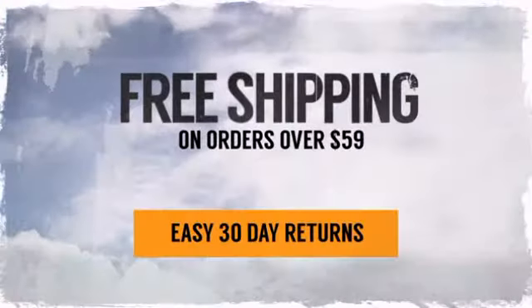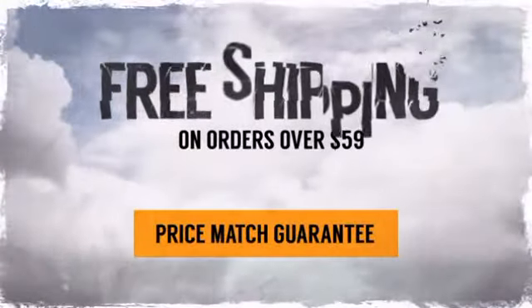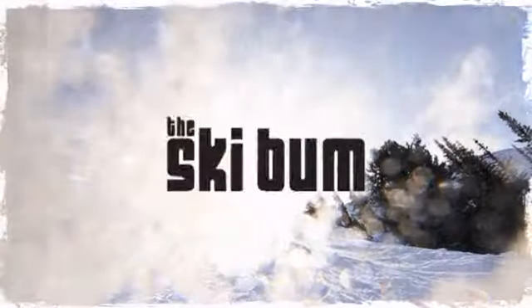And with easy 30-day returns, there's nothing to stop you from jumping in with both feet. So pack your gear, get out the door, and make the world your playground. Order now at theskibum.com.